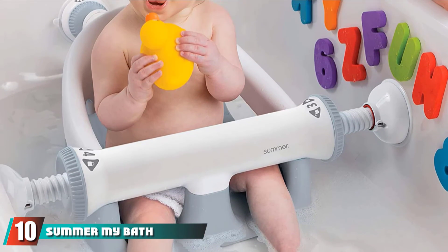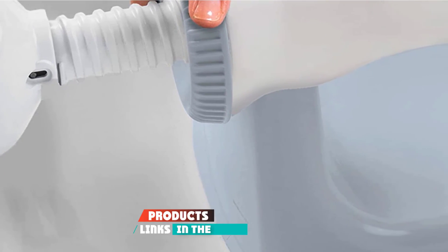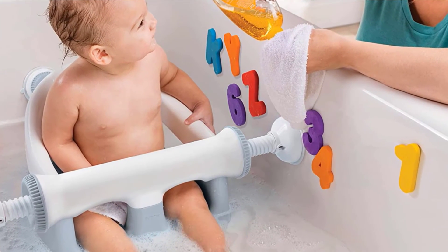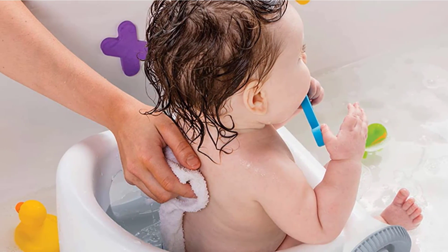Finally, the number 10 position is dominated by the Summer My Bath Seat Soft Support. This product features a soft seat and a high backrest for support and comfort. It adheres to the tub with suction cups for a stable fit and has wide open sides for easy access and easy cleaning. It is recommended for babies aged 5 to 10 months.